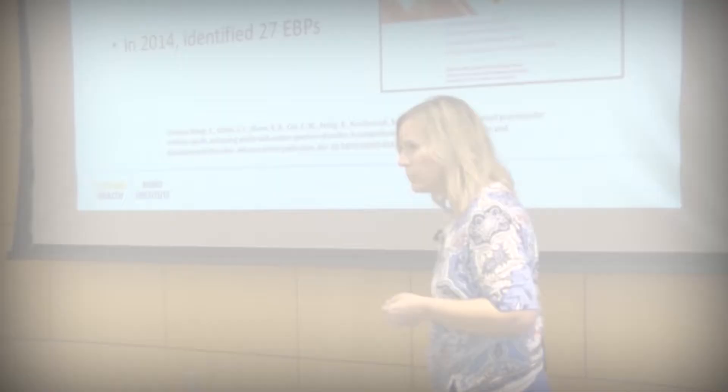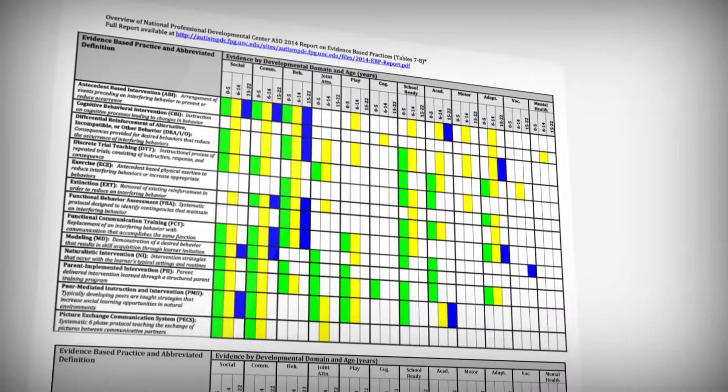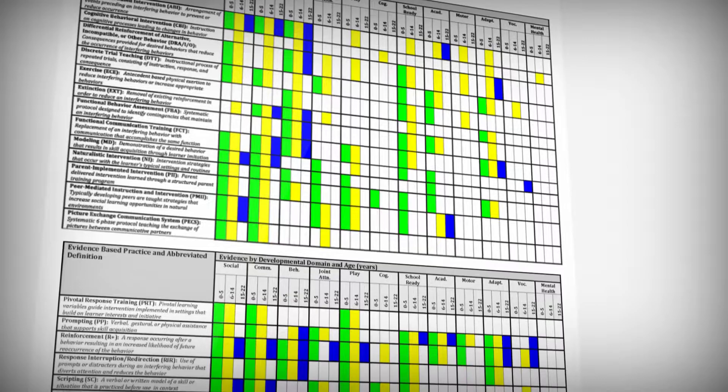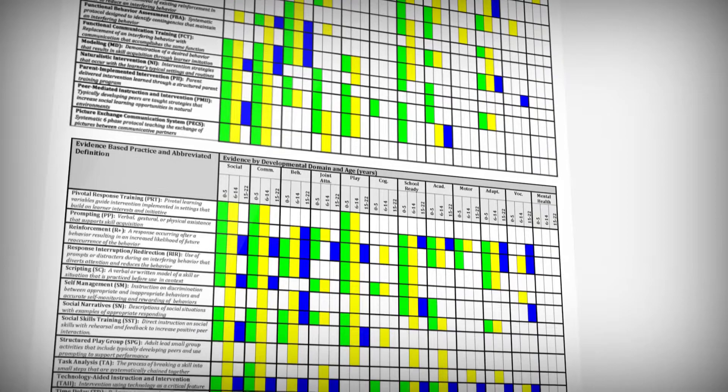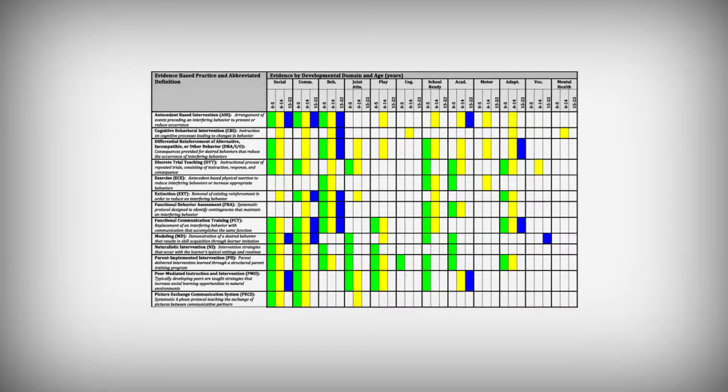We want to know what those practices are. On the CAPTAIN website, you will find a helpful tool derived from the National Professional Development Center, which conducted an extensive review of over 175 studies on evidence-based practice to identify 27 targeted intervention strategies shown to support children with autism and other developmental disabilities ages 0 to 22. This tool helps you know what the 27 practices are and how to select the right one for your child.